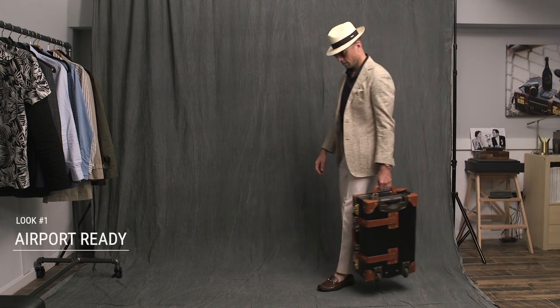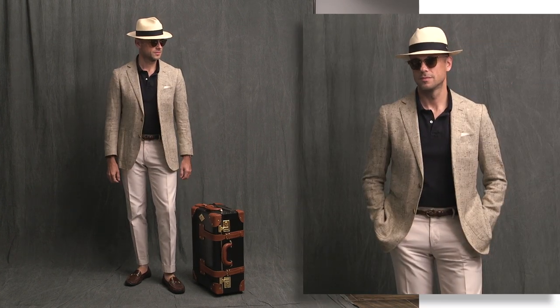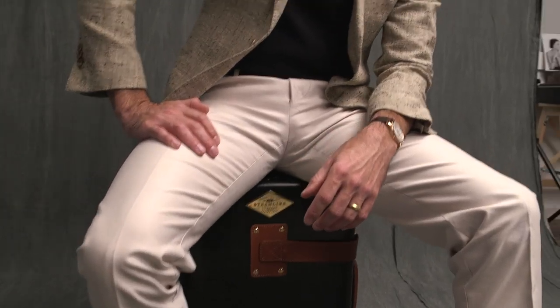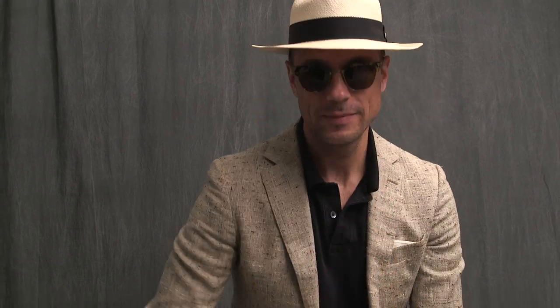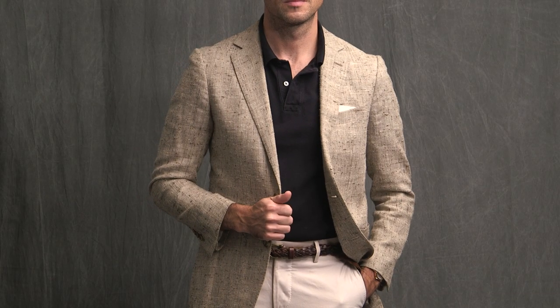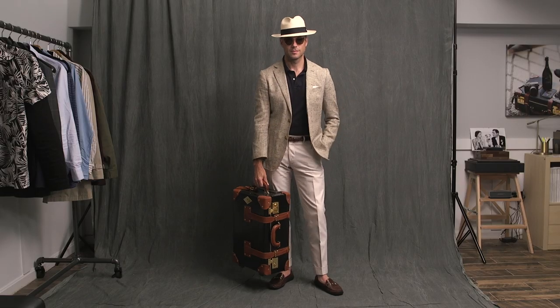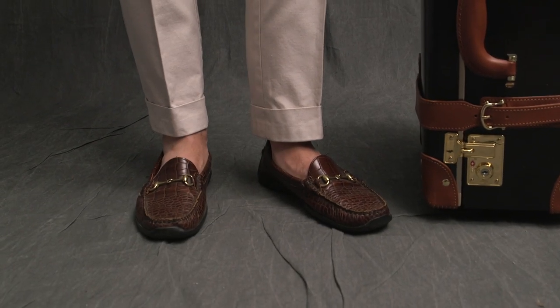First up is a look to wear to the airport: Suit Supply linen blazer, J.Crew polo shirt, Ring Jacket trousers. There are a few key things to keep in mind for airport style. If you're bringing two blazers, wear one to the airport and pack the other — it saves space and keeps at least one from getting wrinkled. When you get on the plane, take the blazer off, fold it neatly, and place it in the overhead bin. If you're going to bring a hat, make sure to wear it to avoid having it crushed in your bag. Finally, shoes — loafers are always a good idea for the airport. They're easy to slip on and off, which makes traveling through security easier. Just make sure you have some no-show socks on.